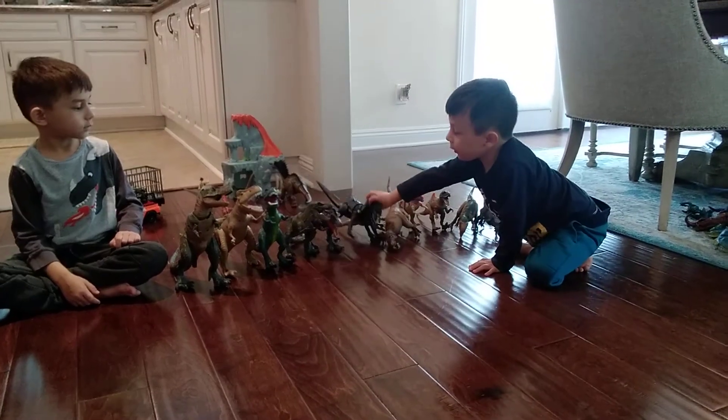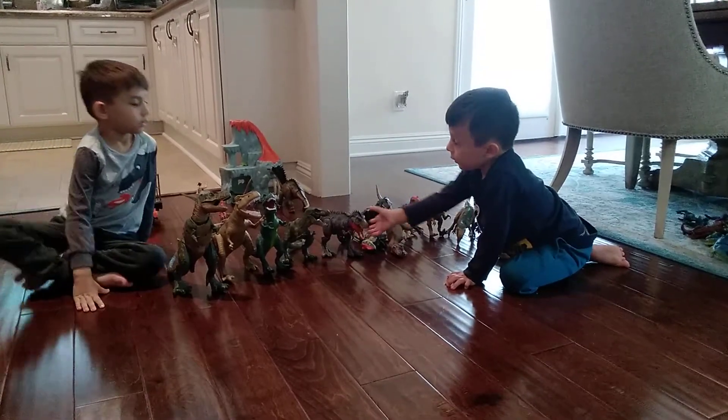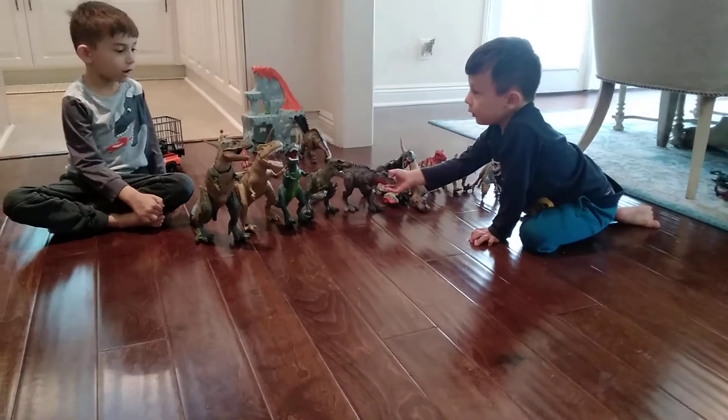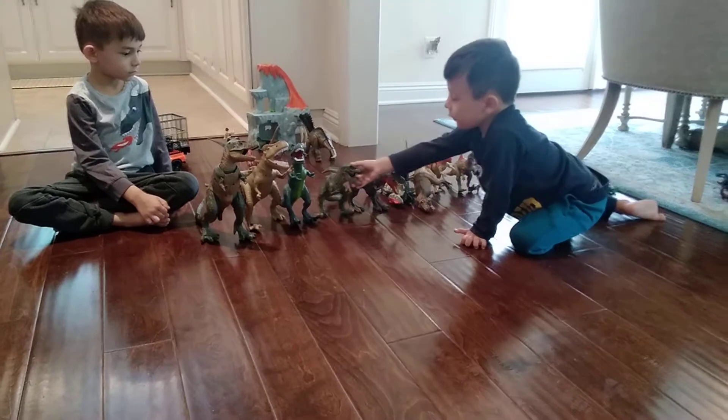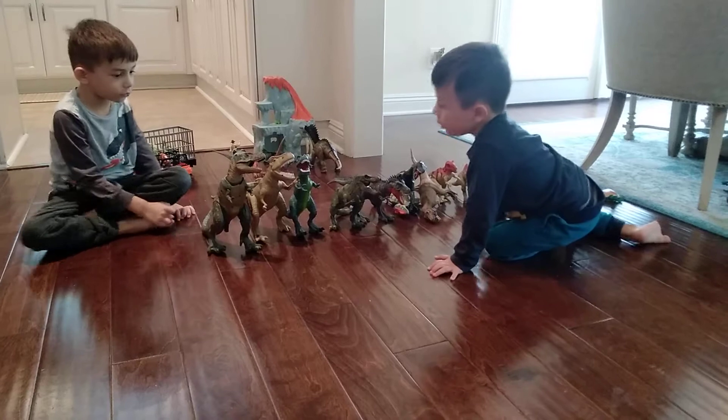Which one is this one? Indirator. Which one is this one? That's the Caroramus. Which one is this one? The Gigantosaurus. Which one is this one? The Gorgosaurus.